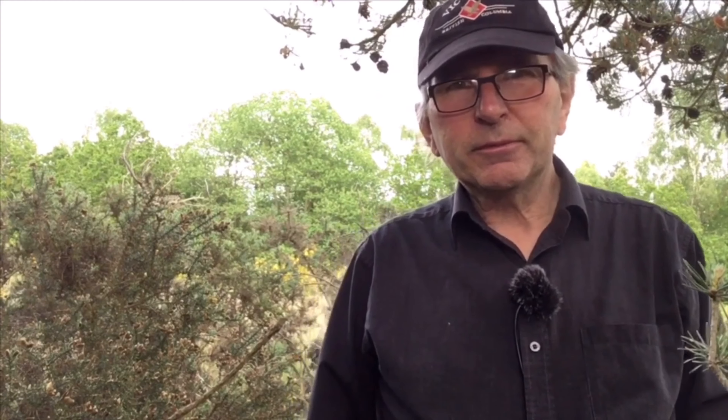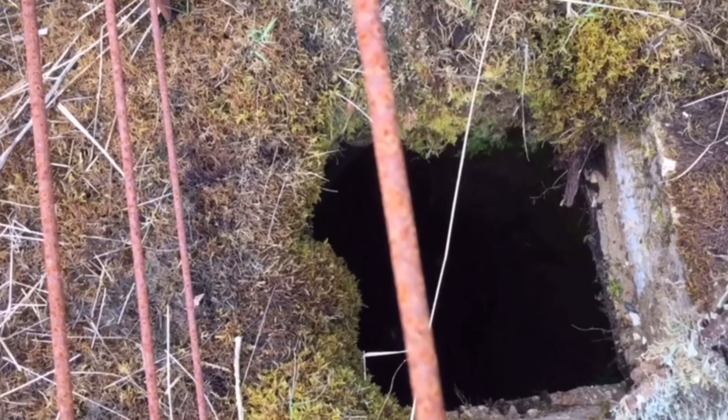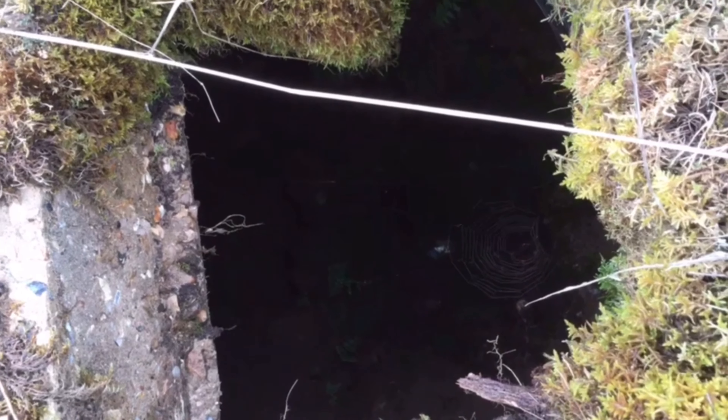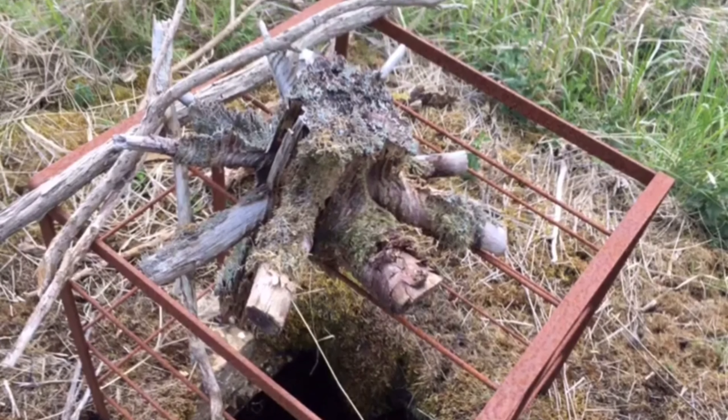If you have any thoughts or suggestions as to the exact use of these bunkers, or know of similar ones in your area, please leave a comment below. Thank you very much for watching — I hope you enjoyed it, and I'll see you very soon. Take care and bye for now.